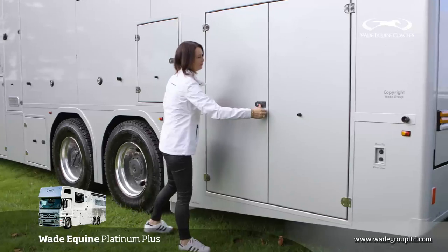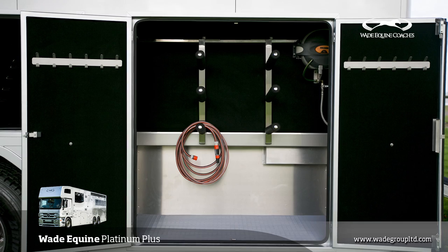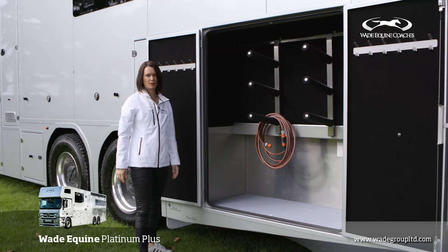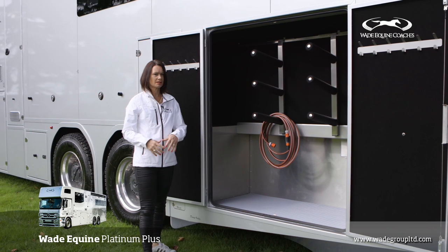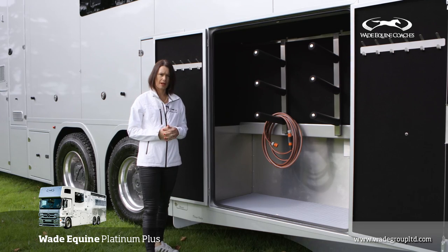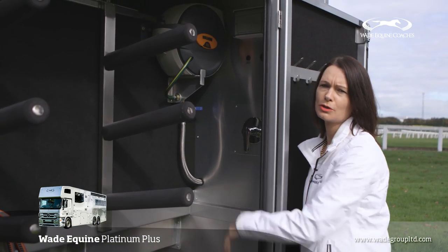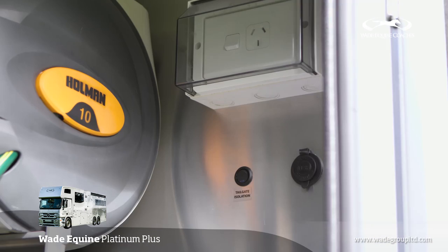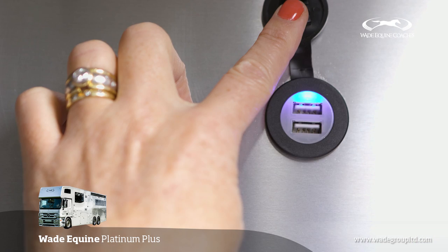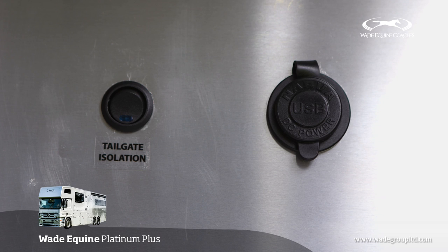Behind these two full-height double doors is your tack area, which contains up to six saddles and all of your saddlery requirements within this one area. It's really easy to access with the horses tied up around the other side of the truck without having to go up and down the ramp. You've got your amenities here with hot water so that you can wash the horses down on a cold day with warm water. You've also got a 230-volt power point, a USB charger for your phone, and the tailgate isolator switch so you can lock the truck up.